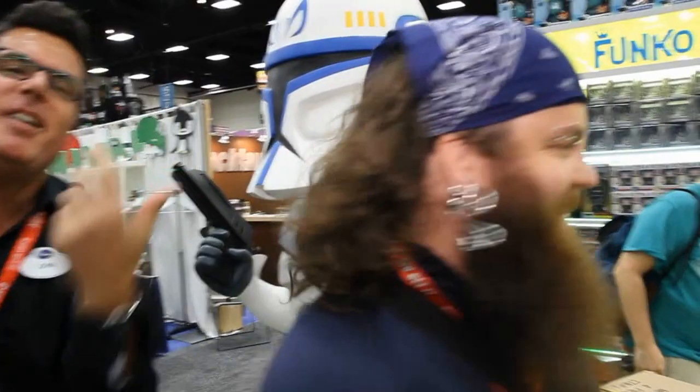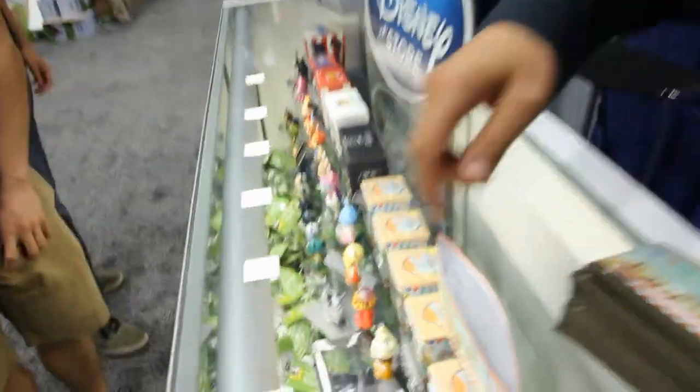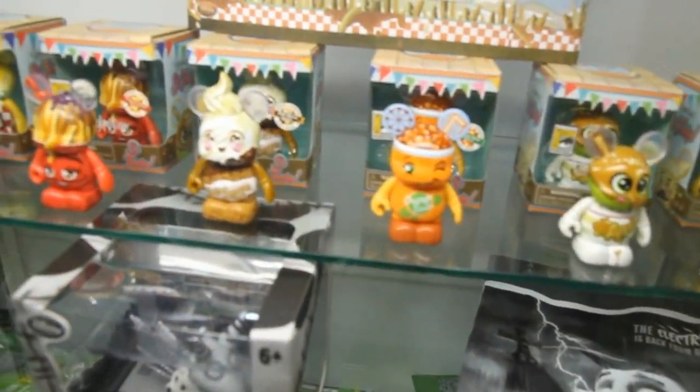We've got some fantastic items from Frankenweenie — a fantastic new release from Walt Disney Pictures. Tim Burton created this magnificent film and we're so excited to see that. We've got some fantastic Frankenweenie vinyl right here in the case. Sparkysaurus is available here at the con, 1,000 pieces, and we expect them to be sold out before the weekend.